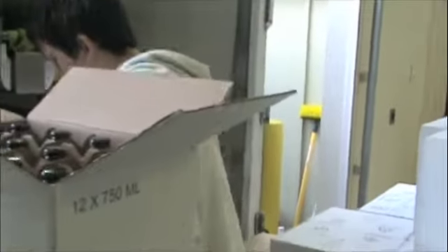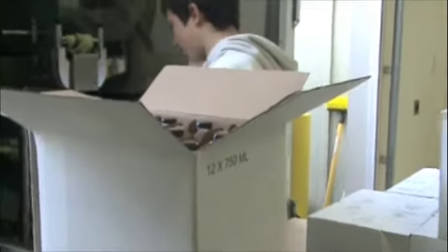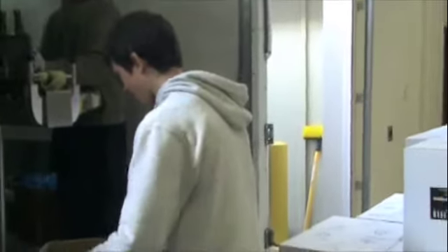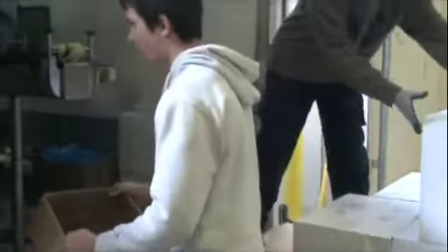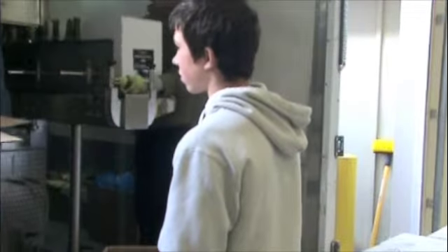Tim's job is to put the labels on each case. Each case needs to be labeled appropriately for the kind of wine it is. He's also getting the cases ready for Martin to fill.